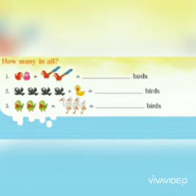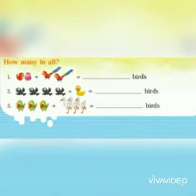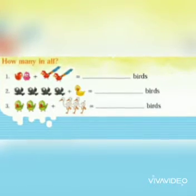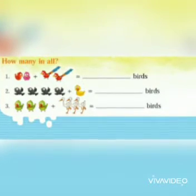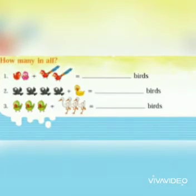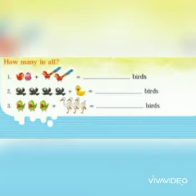In the second picture, how many birds are there? One, two, three, four — plus one — so total there are five birds. In the third picture: one, two, three plus one, two, three — equals to how many? These birds are equal to...